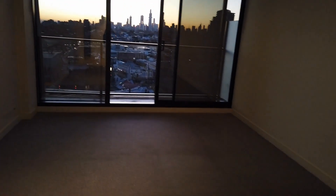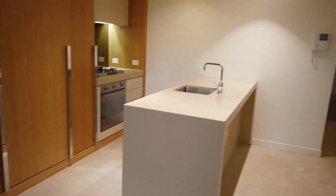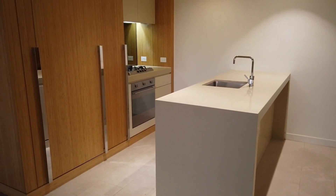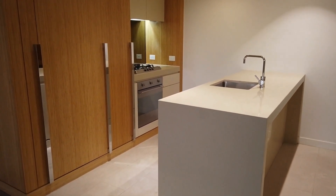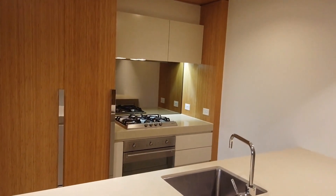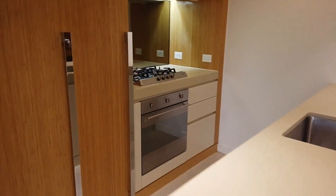Let's have a look at the kitchen. We've got an island bench — fantastic for food preparation. If you're a chef, this is the kitchen for you. You've got cupboard space, a gas cooktop, an electric oven, and a dishwasher on the right-hand side.